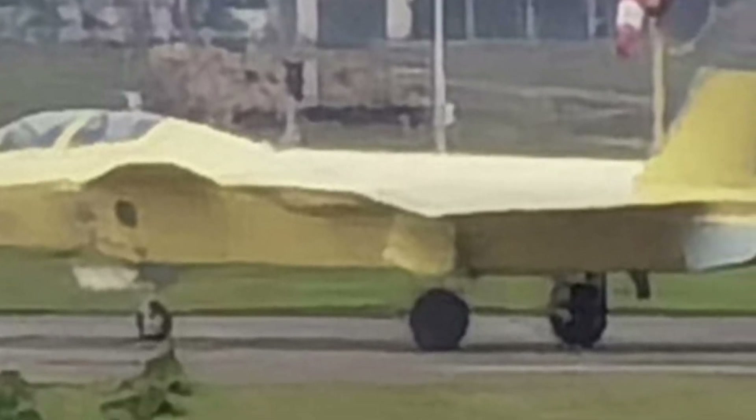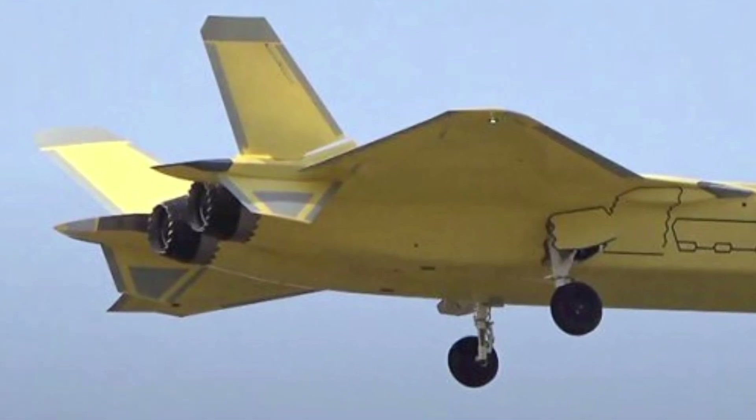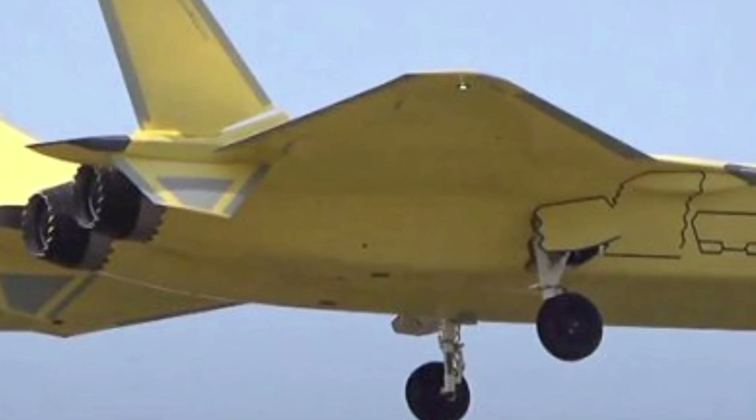The J-20's thrust vectoring technology improves its aerodynamic performance, enabling tight turns and rapid acceleration in combat scenarios. The avionics suite of the J-20 is state-of-the-art,